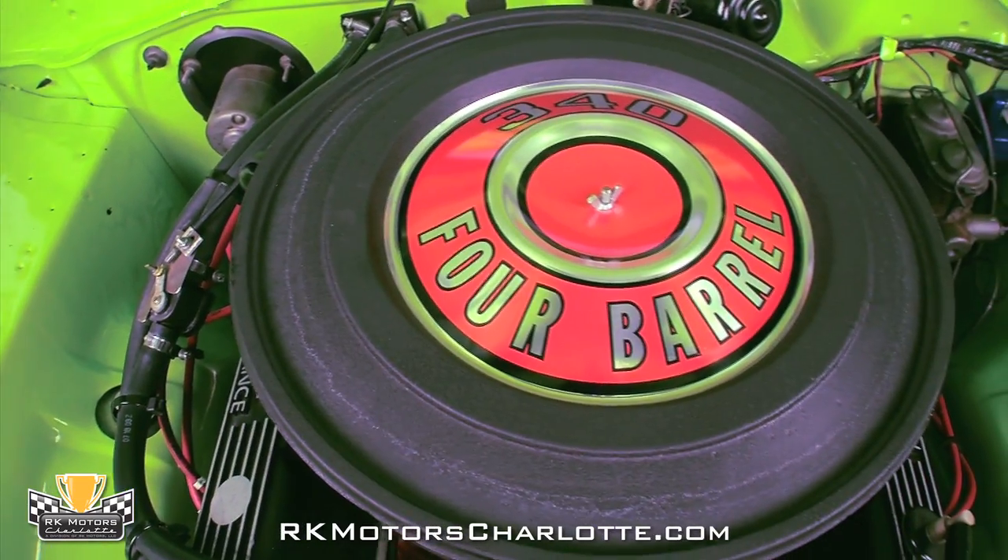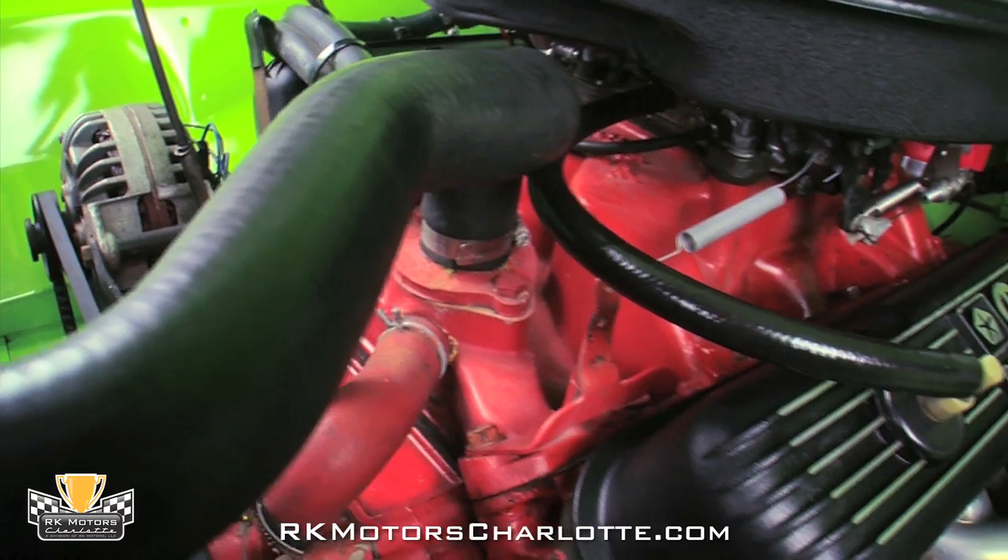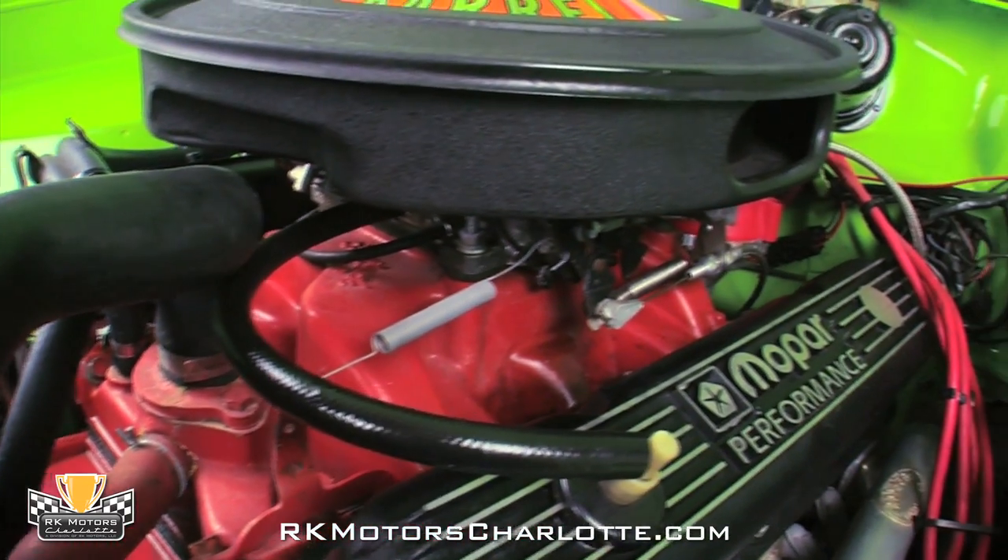At the top of the motor, a black air cleaner sits on top of an Edelbrock four-barrel carburetor that is complete with stainless fuel lines and braided throttle cable sleeving.